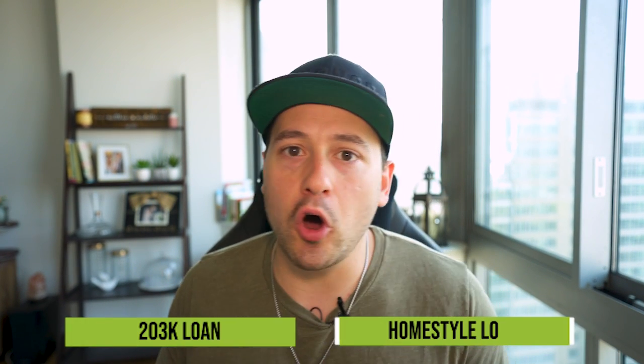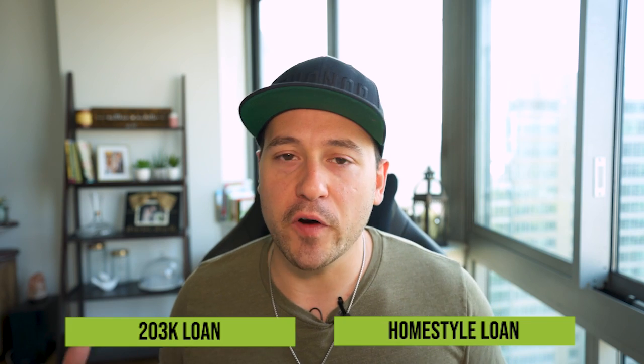So you're interested in renovation loans and you're looking at the 203k loan and the homestyle loan. These are two loans that you've heard of, but you want to know what the difference is and which one's better for you. In this video, I'm going to go into the pros and cons of each one. And as someone who's personally done both, I can give you a really good insight on which one is better for what situation and which one you should go about picking, given the property type you're about to get.